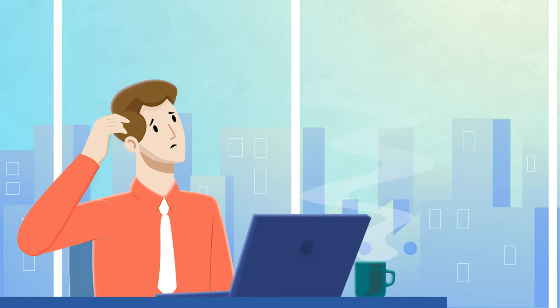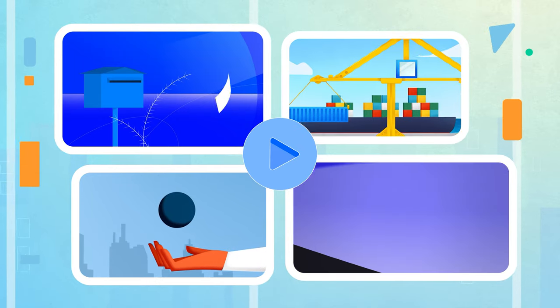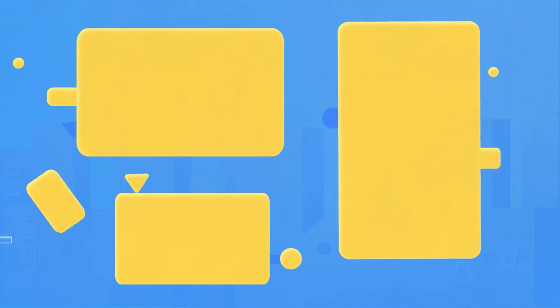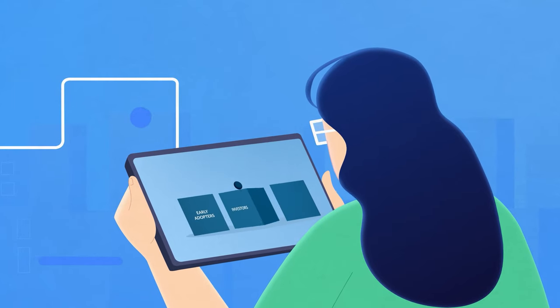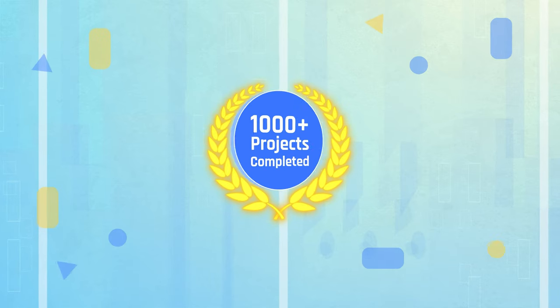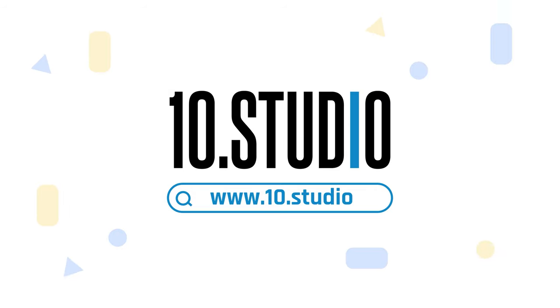Are you struggling to explain your idea? Your audience is not getting what you're trying to say. An animated explainer video is a perfect solution. Explainer videos simplify complex ideas through engaging animations, transitions, voiceovers, and meaningful scripts, which all together create a fun experience for any viewer. Here comes Tent Studio, a team of skilled professionals dedicated to creating engaging explainer videos. With over thousands of completed projects, we have the expertise to create explainer videos that break down your message and connect with your audience. Get in touch with Tent Studio today.